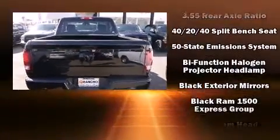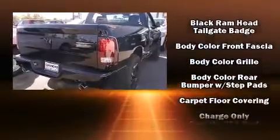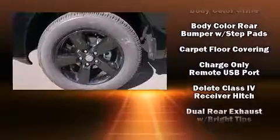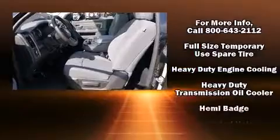It distinguishes itself from the competition with features such as delay-off headlights, a rear-step bumper, a front bench seat, a trailer hitch, a bed liner, and much more.